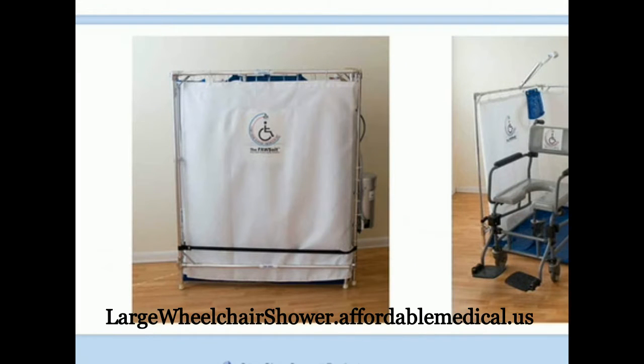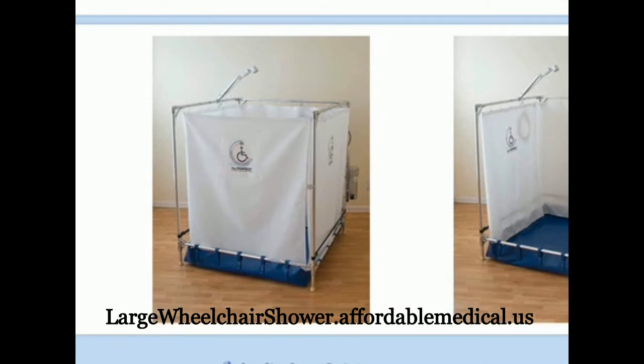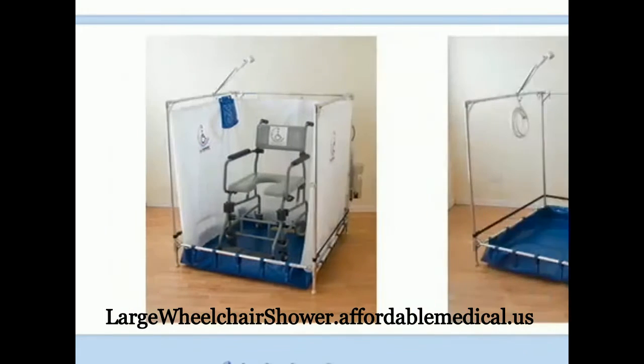Super Standard Wheelchair Accessible Shower, for use by individuals weighing up to approximately 300 pounds, or who may require the use of footrests on the wheelchair. Slightly larger than the S2000, for those that need just a bit more room, it meets the needs of wheelchair users.